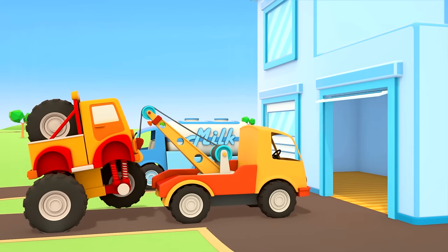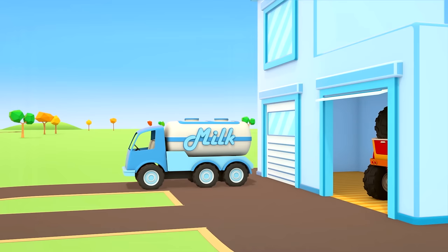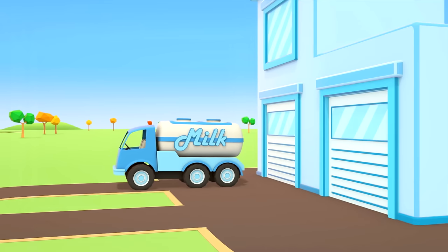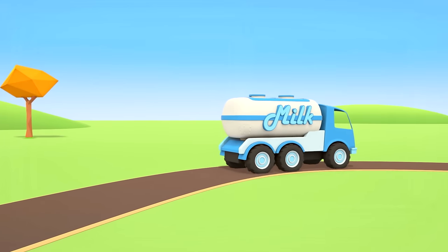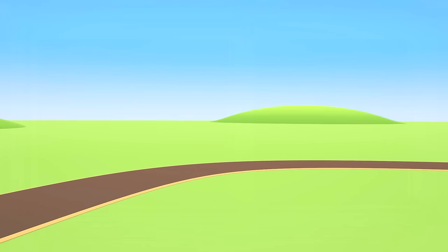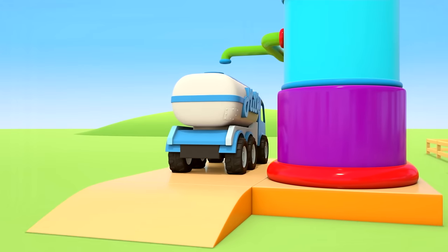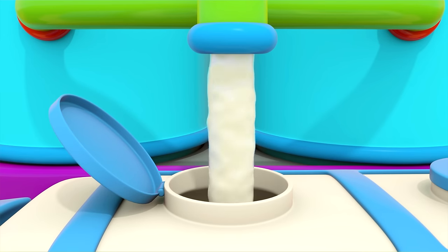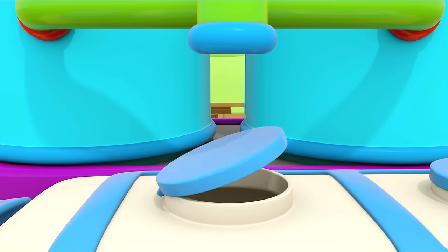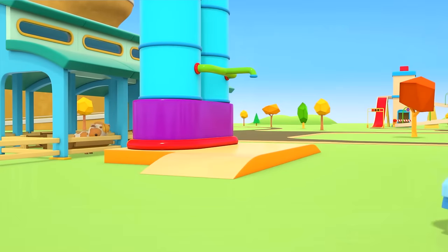The truck drove so carelessly that he ended up in an accident, and now the tow truck is taking him to the repair shop. Do you know where the milk truck has gone? Off to the farm for milk again. The milk is being poured into the cistern and closing the lid. There's no leak now.